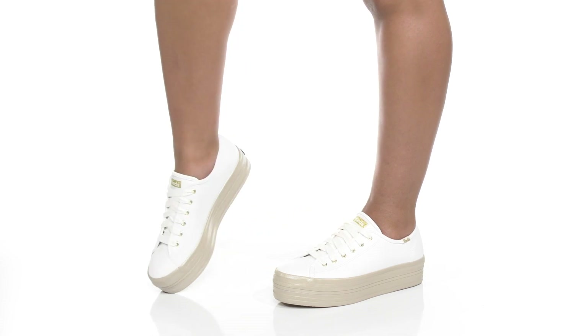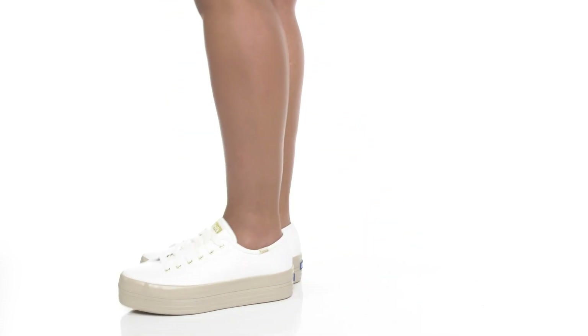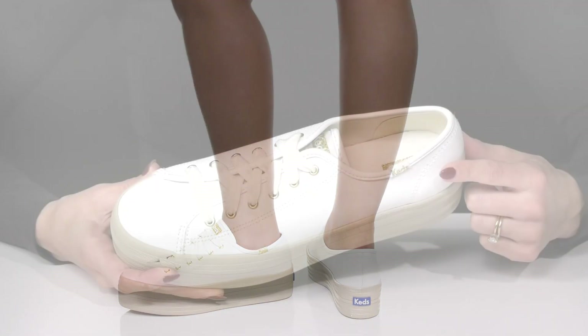Definitely rock a cute and fashionable look with a casual style wearing these cute sneakers from Keds.